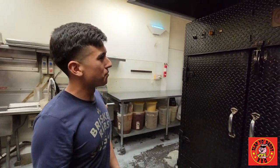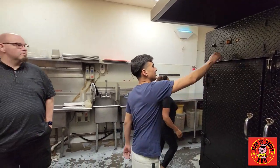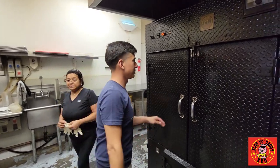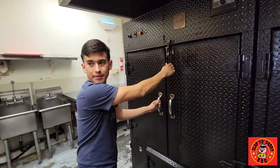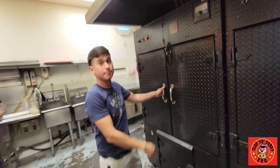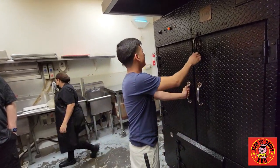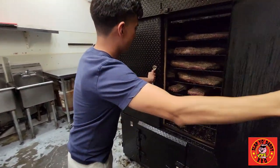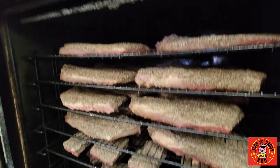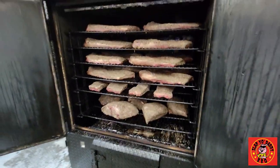We got one smoker going on for tomorrow, which is going to be Thursday. Let's take a little look — put the heat back on, let the smoke flow. This is the 500-pound capacity smoker. I could max this out with about 42 briskets. Just started putting this in about 30 minutes ago, so they get their nice red smoke ring going.